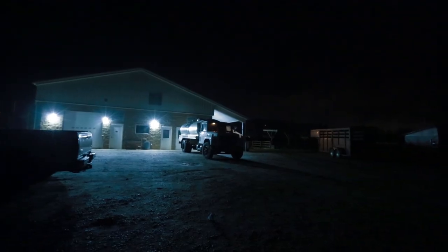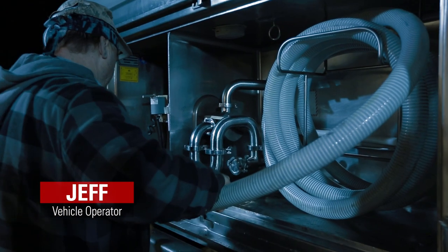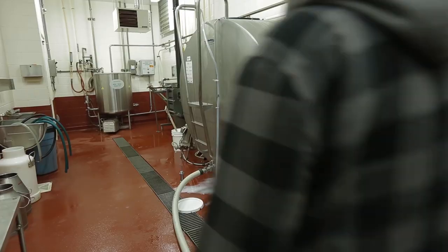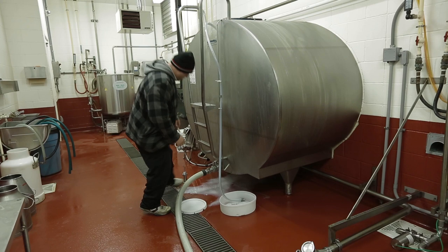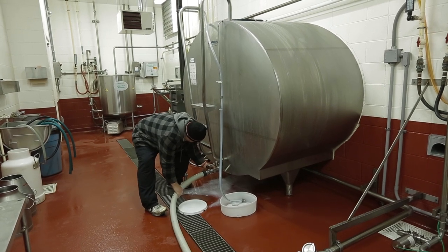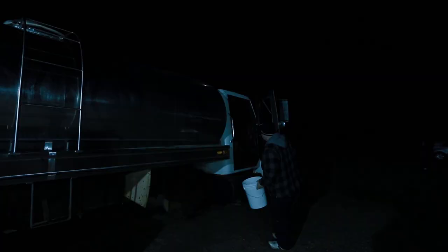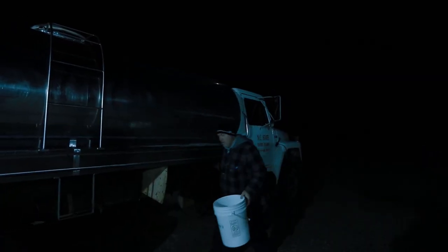Milk is the basic ingredient in ice cream. Part of Jeff's job is to pick up raw milk at the farm and deliver it to the processing plant. From this point, Jeff and the entire production team are on a deadline. The milk must be processed as quickly as possible — if there are delays, it could mean dumping the milk.